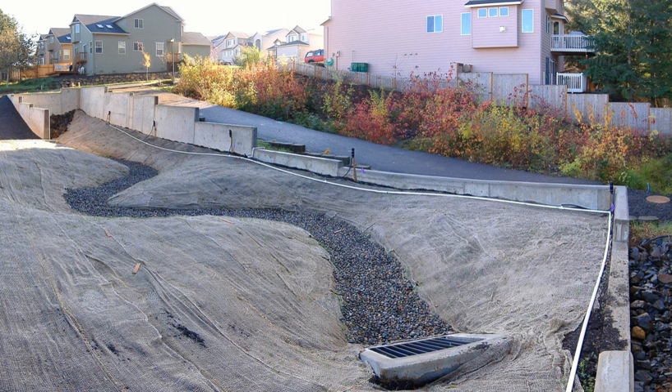Bioswales can be implemented in areas that require stormwater management to regulate the runoff velocity and decontaminate the runoff. Bioswales are created to handle the first flush of pollutants during the event of rain; therefore, locations that have high areas of impervious surface such as roads, parking lots, or rooftops can benefit from additions of bioswales. They can also be integrated into road medians, curb cutouts, sidewalks, or any public space.